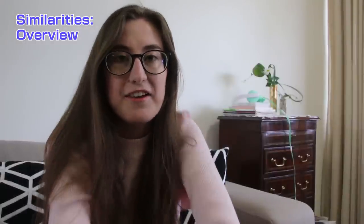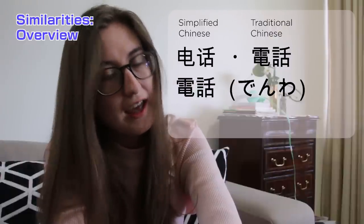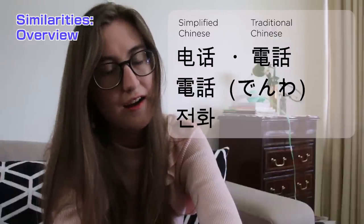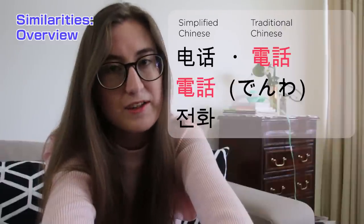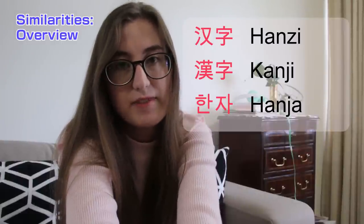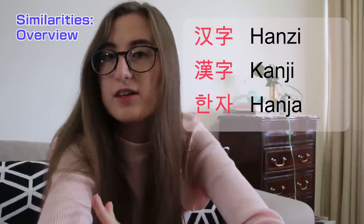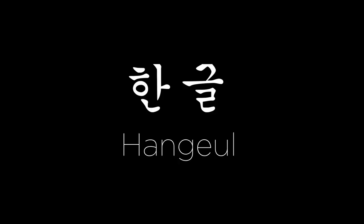Let's look at another word that sounds similar — the word for telephone. In Chinese it's Dianhua, in Japanese it's Denwa, and in Korean it's Jeonhua. Do you see that the Chinese and Japanese words are written exactly the same? Chinese characters in Chinese are called Hanzi, Kanji in Japanese. Japanese also has two other writing systems called Hiragana and Katakana. Korean uses Hangul, but sometimes you'll find Chinese characters as well.